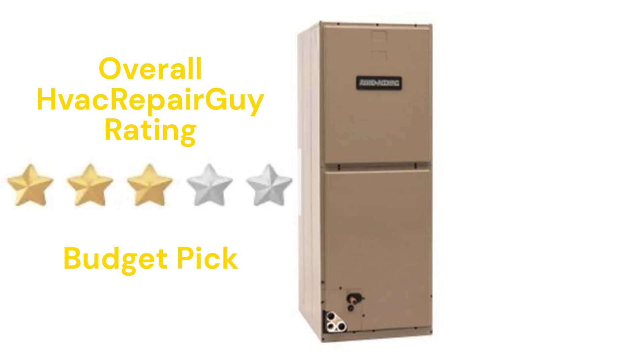This brand receives an overall 3-star budget pick rating from HVAC repair guy.